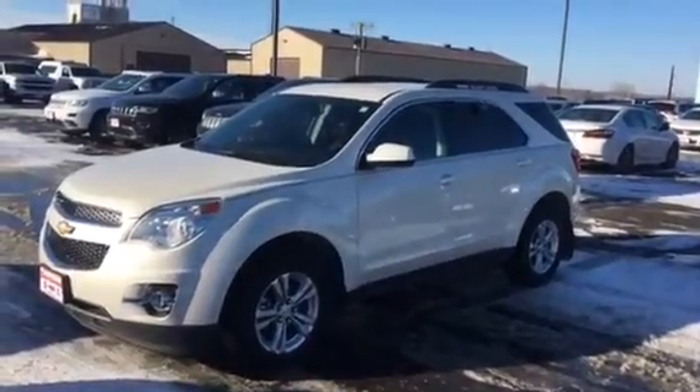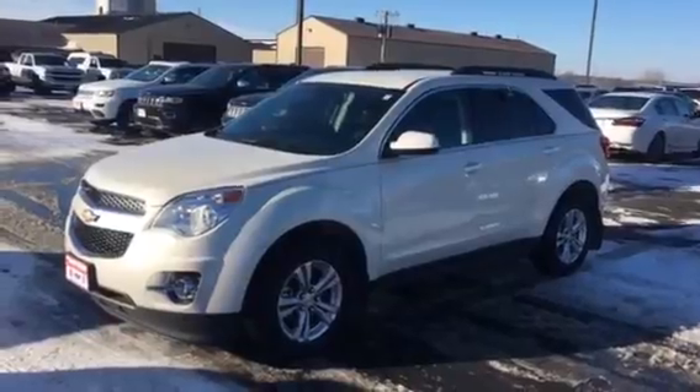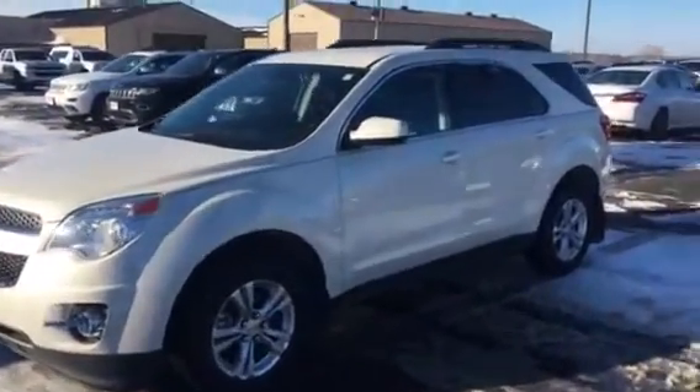Here's the 2013 Equinox you asked about. It's a one-owner 2LT from right here in town — we sold it new. It's a diamond white.